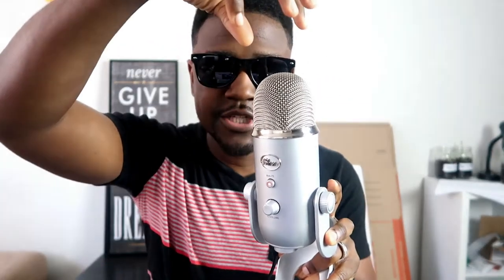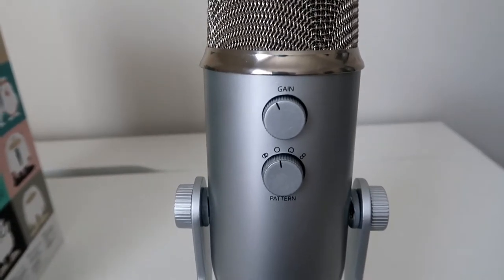Moving on to the features: starting from the front, we have a nice metal mesh top. Down here we have the mute button and the volume button. On the back we have the gain control, which is for amplification — you can raise or lower the gain depending on how much signal you need. The feature that really sets the Blue Yeti apart in its price range of 50 to 100 dollars is the polar pattern selector. You have stereo, cardioid, omnidirectional, and bidirectional — four patterns total.